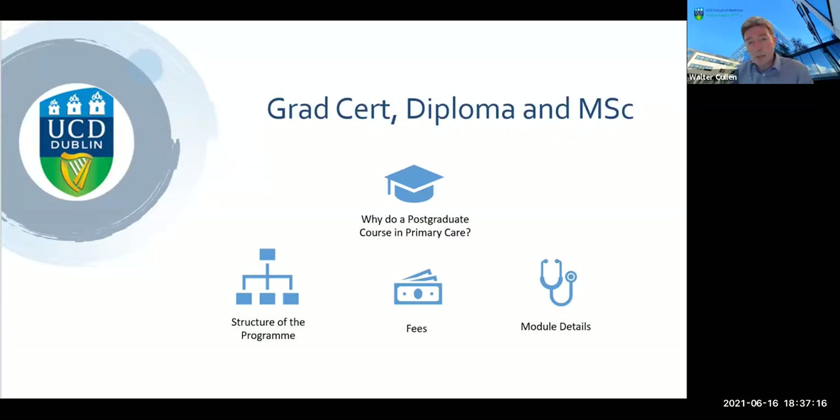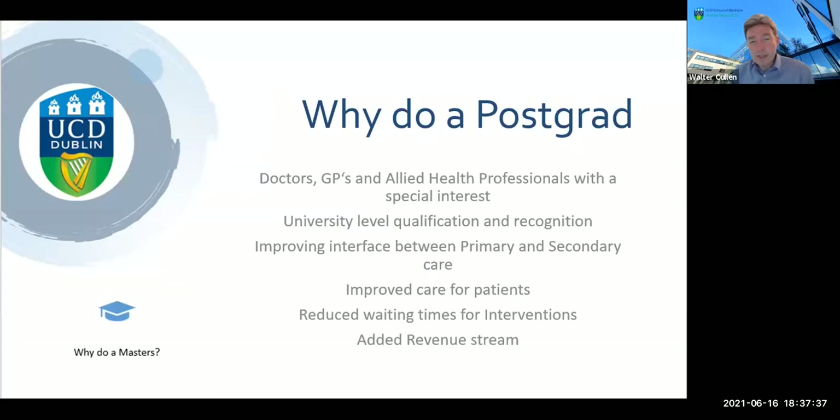What we'll be talking about is firstly the rationale — why you might want to do a postgraduate program in the first instance. We'll be talking about the structure of this program, looking at some of the content of the modules you might expect to complete, and crucially we'll be looking at some of the fees which applied for the 2020 cohort of students. We'll try to leave sufficient time for some interaction and questions and answers.